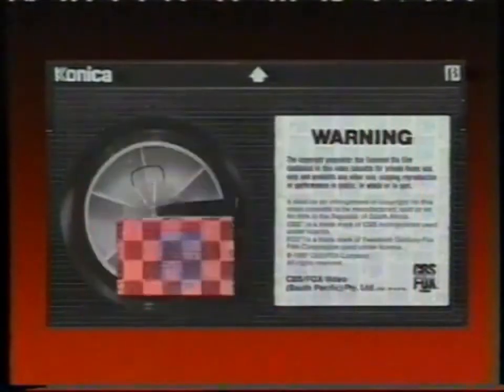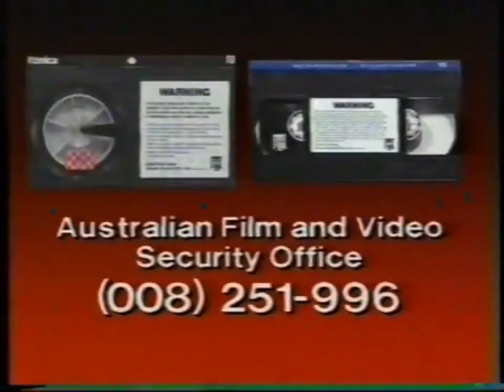Beta cassettes do not have a blue spine. Beta program quality is guaranteed by this polarised seal. If your cassette does not carry these guarantees of quality, phone the Australian Film and Video Security Office. Help Stop Video Pirates.